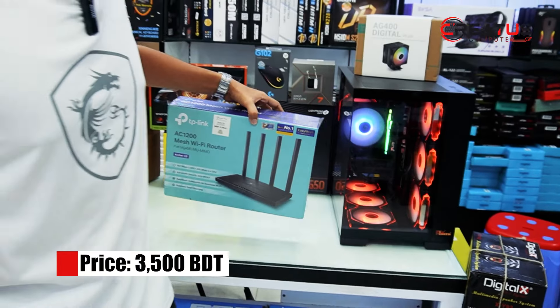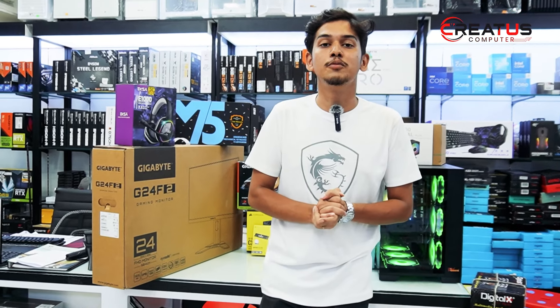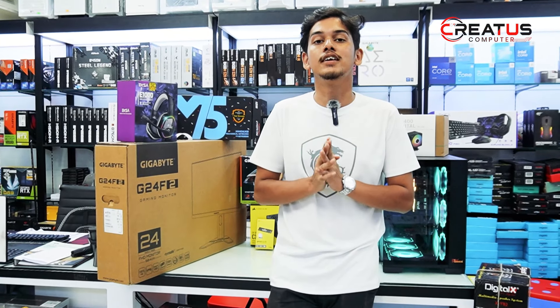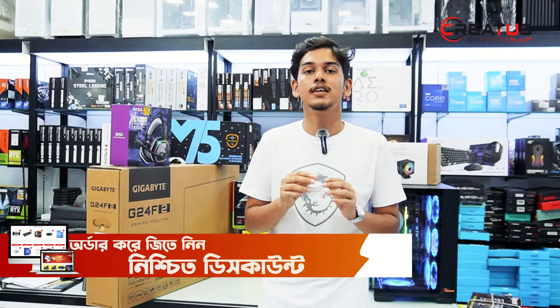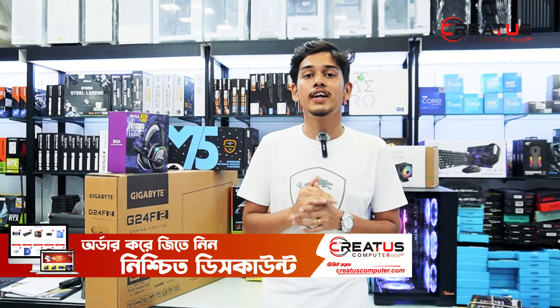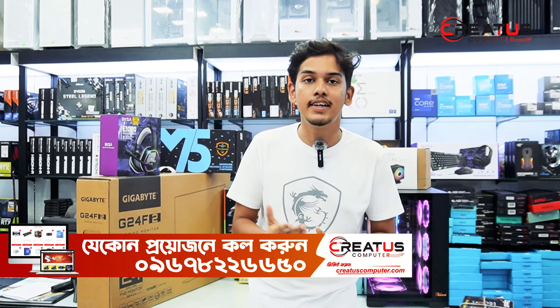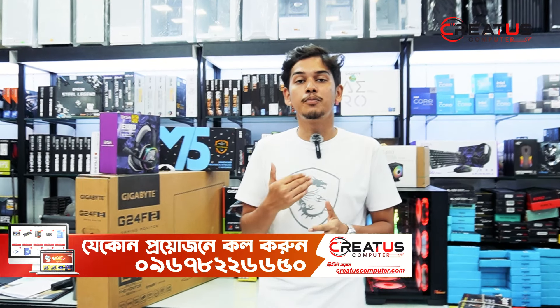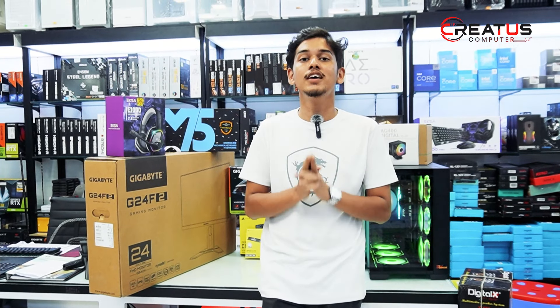If you want to get this PC, you can visit Creators Computer, a multi-plan center at level 7. You can also visit the website at www.creatorscomputer.com or contact via hotline number. You can check the price list there. If you have any questions, please like, comment, and subscribe to our channel.